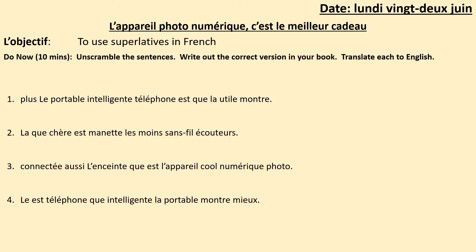Okay, Year 8, now it's time for your do now. The sentences one to four are totally jumbled up in French and they make no sense at all. Your job is to unscramble the sentences and write them in the correct way in your book in French. Then translate each sentence into English. Pause to do that now and press play to check your answers.